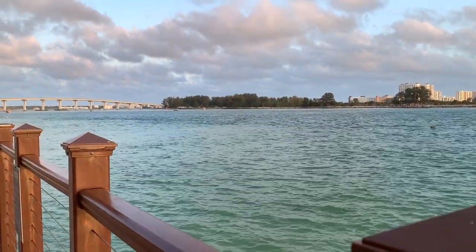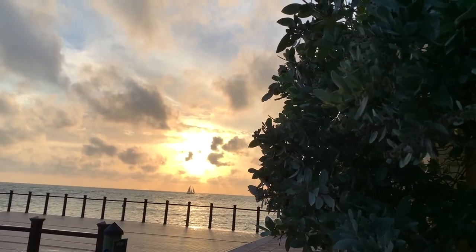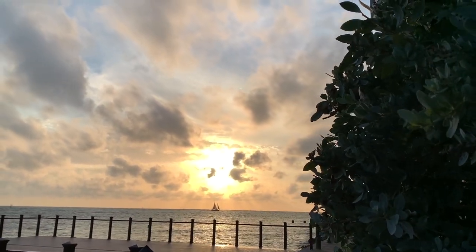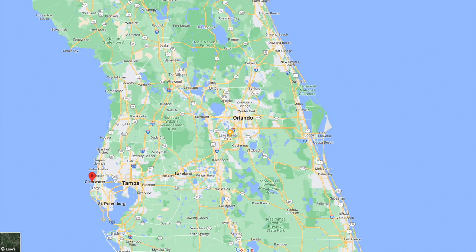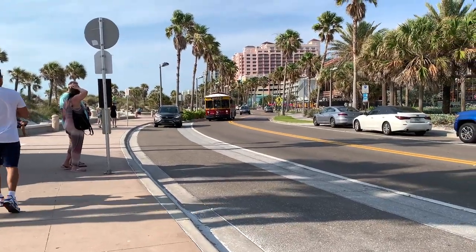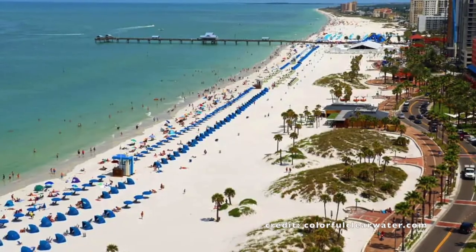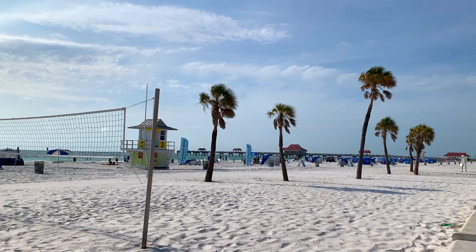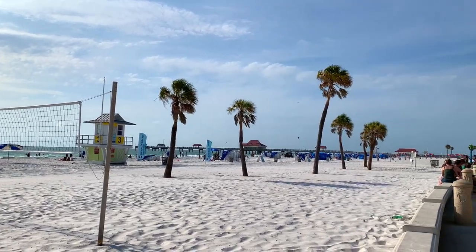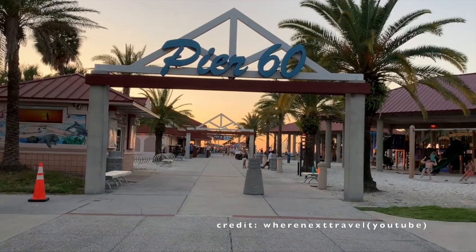Are you wondering where to stay, eat, and play in Clearwater Beach? Then this video is just for you. Clearwater Beach is about a two-hour drive from Orlando on the Gulf side, about 30 minutes west of Tampa. Frequently ranked one of the best beaches in the US, famous for its sugar white sand, Clearwater Beach is the perfect spot for a vacation, a weekend getaway, or just a day in the sun.